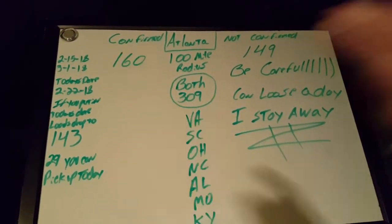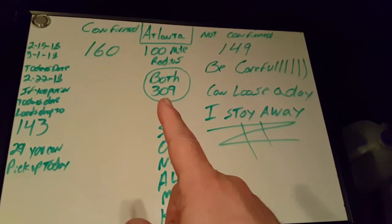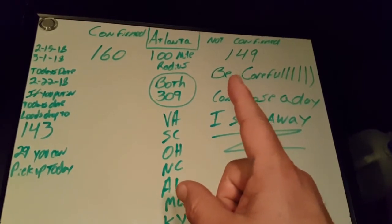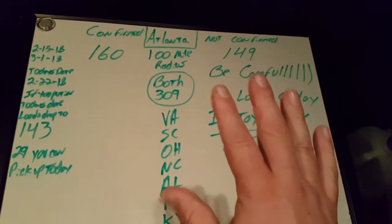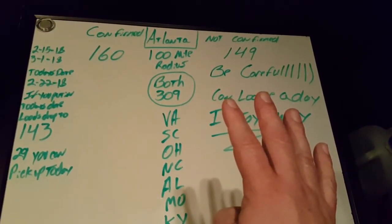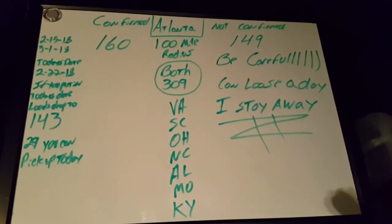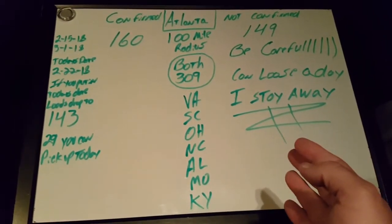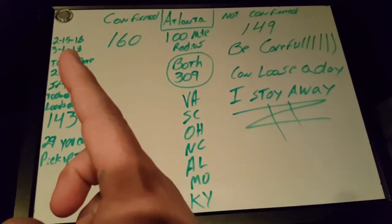I go with confirmed, especially if I'm trying to pick up the same day. If you hit both, you end up with 309 loads; however, 149 of them are not confirmed. Those loads — if you favorite them and wait on them — be really careful, because you can lose a day. I tend to stay away from not confirmed loads because there are places that never confirm. You can mess around waiting on a load or scheduling other loads around it and it never comes through, and you end up messing yourself up. I go with the safe bet: confirmed, and it gives me 160 loads.